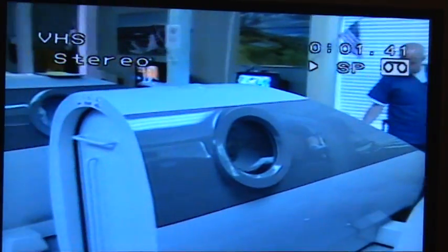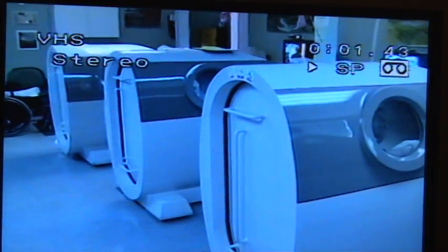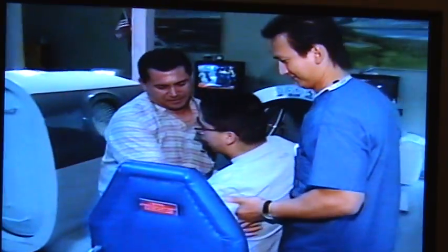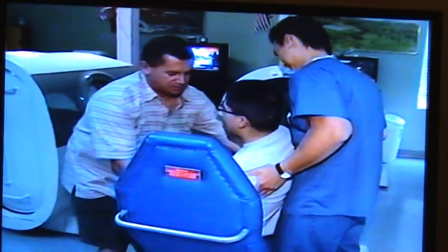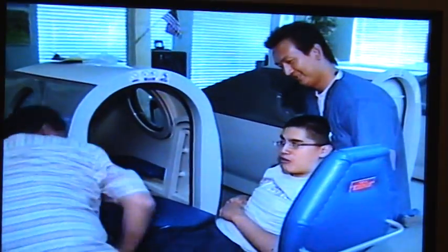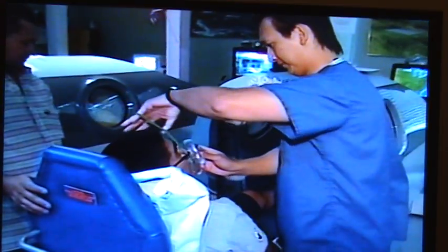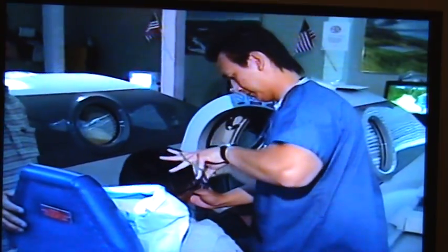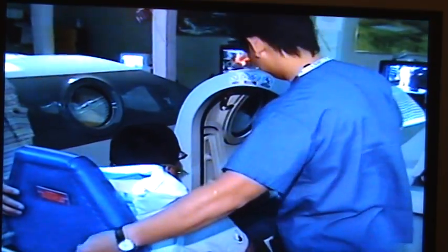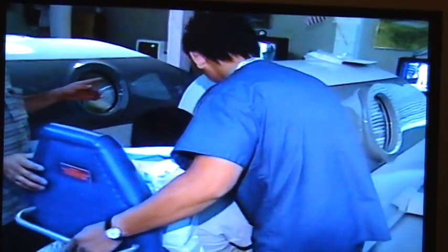We have four hyperbaric chambers where a person enters the chamber, sits down comfortably, and watches television, rests, or may even exercise within the chamber to help regain some of the functions that have been lost due to the stroke. It's an amazing technique — a very simple technique that has been around for many, many years.